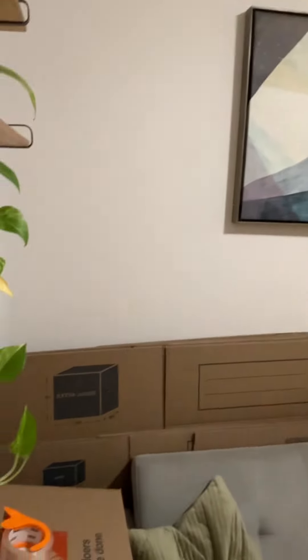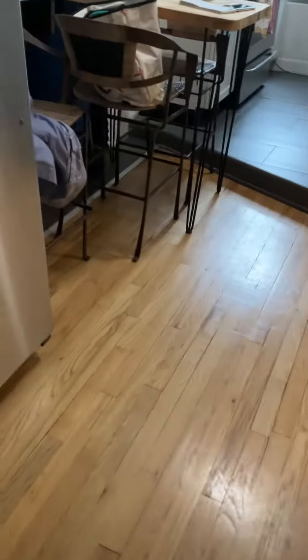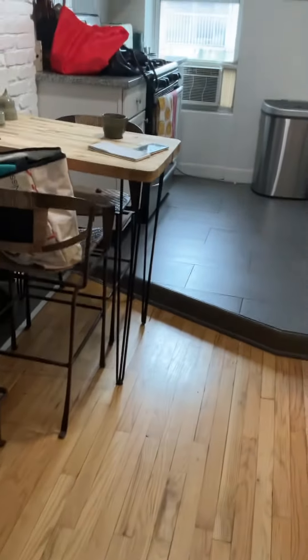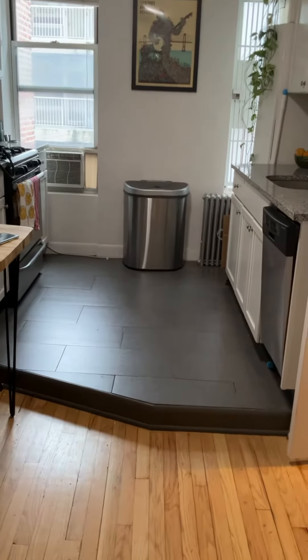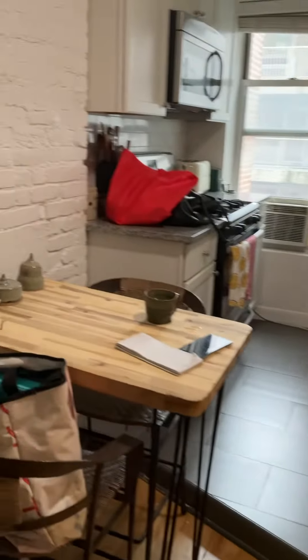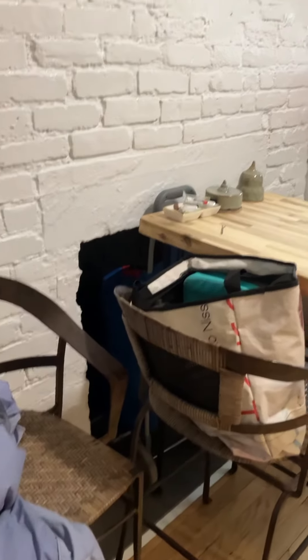There's a gigantic eat-in kitchen too, with a dishwasher. They have a breakfast bar there, but you could play with that and probably get a little bigger dining table in there, and take a little more advantage of the decorative fireplace.